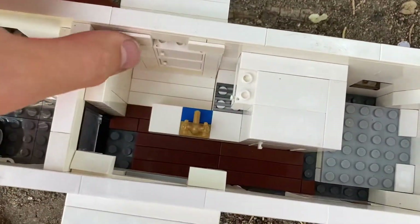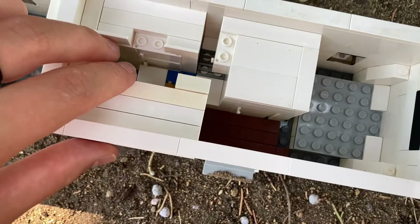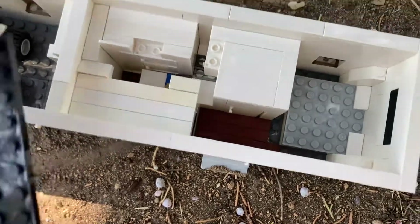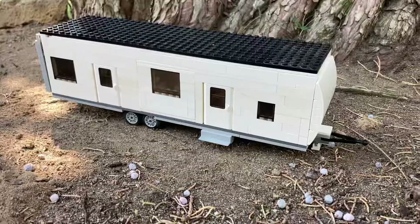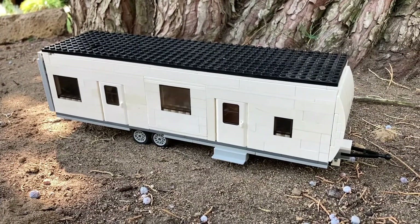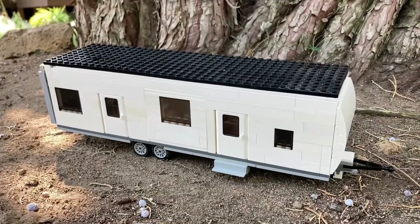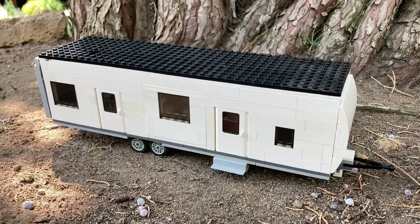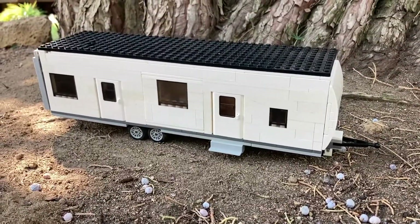Closing up the slide outs for travel is very, very simple. And we can just slide the roof back on with a snap. Thank you guys so much for watching, I hope you enjoyed this video. Make sure to give this video a big thumbs up, and also hit that red subscribe button as we are on our way to 65 subscribers. I love you guys so much, and I hope you guys have a great day, and I'll see you in the next video.